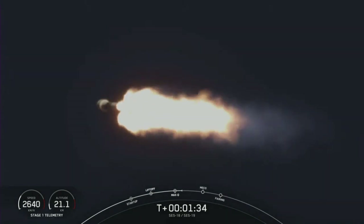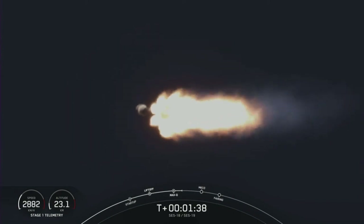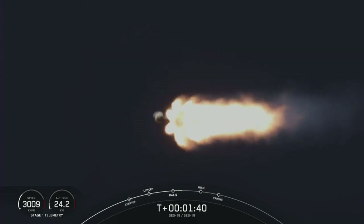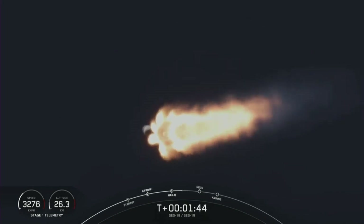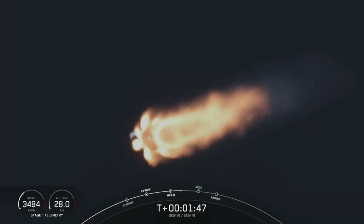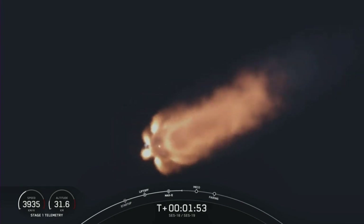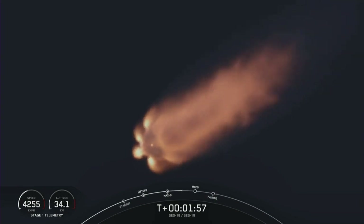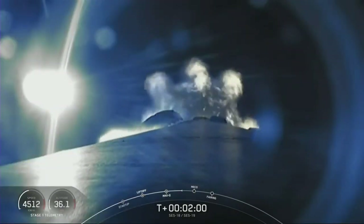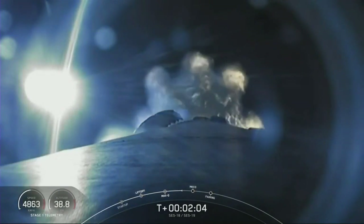Coming up, we have three events happening in quick succession for those of you that have watched our webcasts. Engine chill has started. We have main engine cutoff, or MECO, stage separation, and SES-1, or second engine start one. Main engine cutoff is where all nine M1D engines, which you see right now fully lit, will shut down. That will help slow the vehicle down in preparation for the next event, which is stage separation.